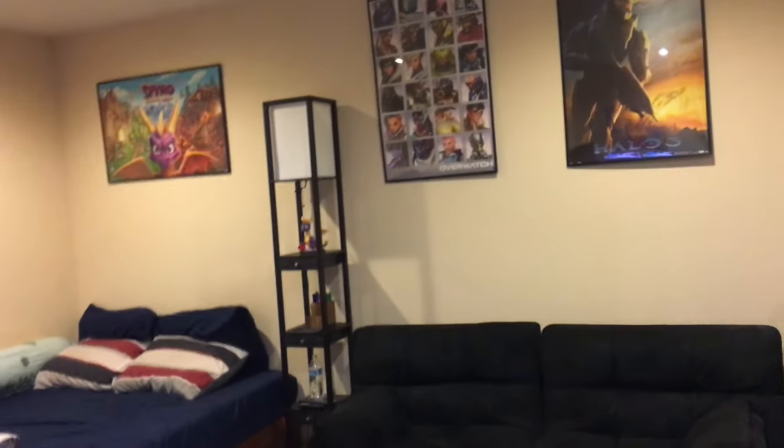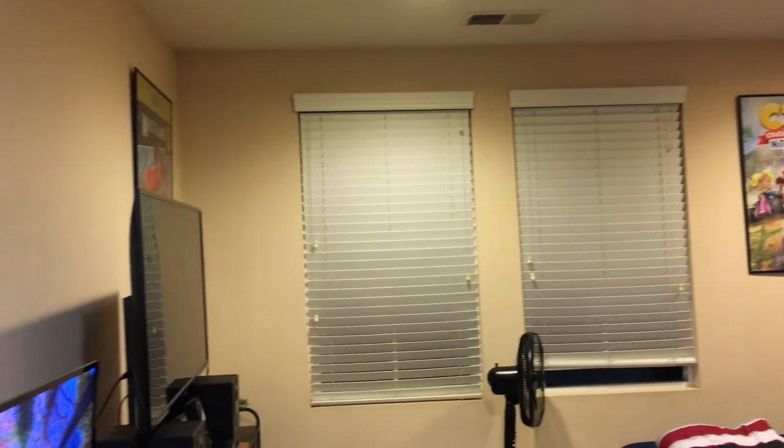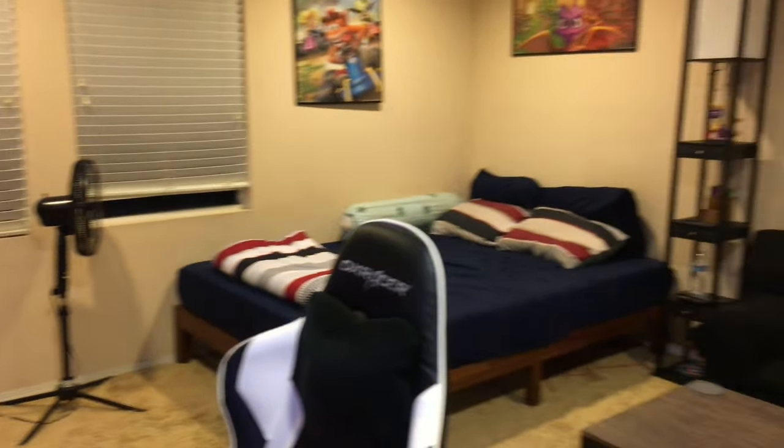Hey guys, it's been a while and this time we're going to be doing another room tour video. It's been almost a year since I've uploaded a room tour video, and some things have changed, some things have not. There are some noticeable changes.